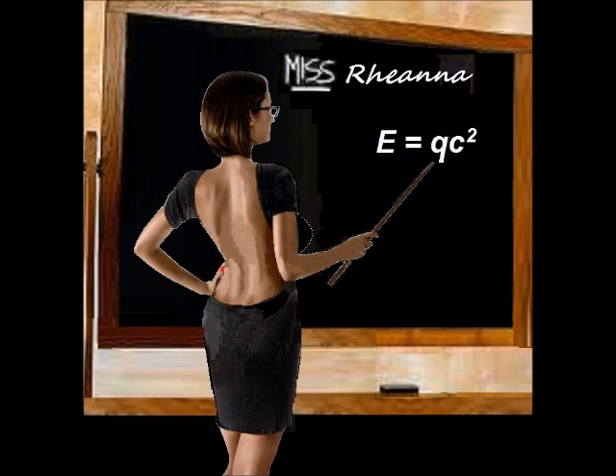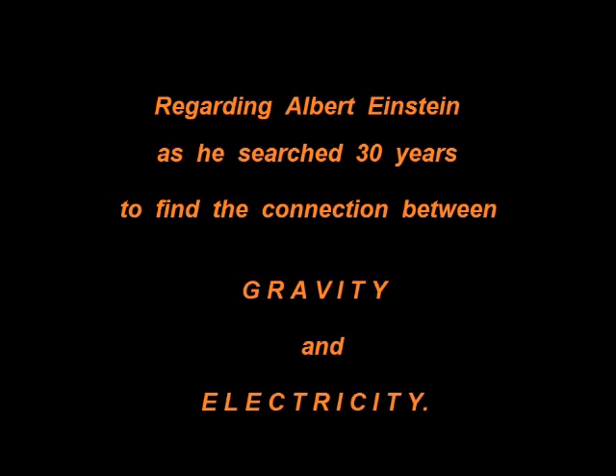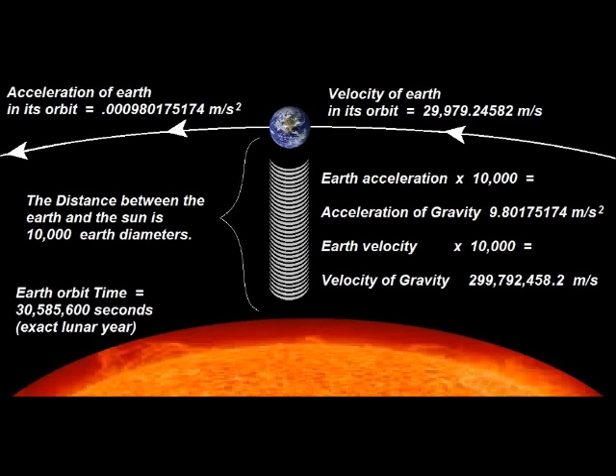We are excited to give to you today the eight biggest mathematical proofs regarding Albert Einstein as he searched 30 years to find the connection between gravity and electricity. The first biggest fact: Wikipedia's current value for the velocity of planet Earth moving through space is 29,783 meters per second. That value is 0.5% in error. When the correct value of 29,979 is implemented, we can then immediately see the famous 10,000 factor. The acceleration of Earth in its orbit, times 10,000, equals the acceleration of gravity upon the Earth.